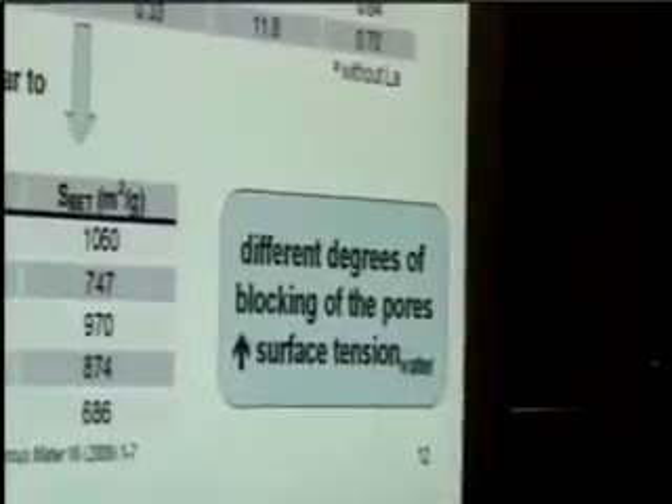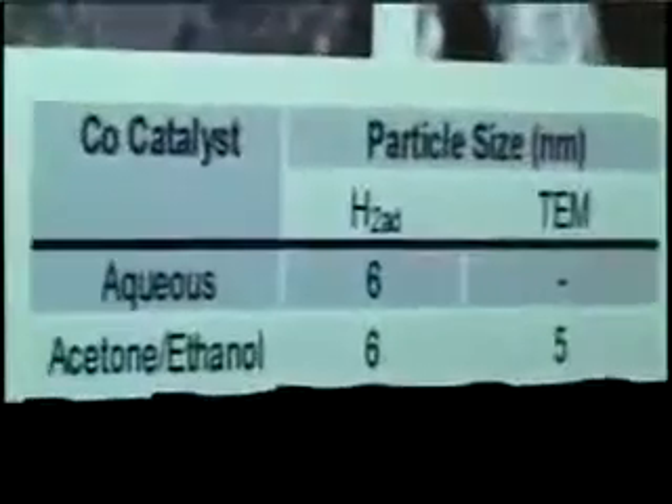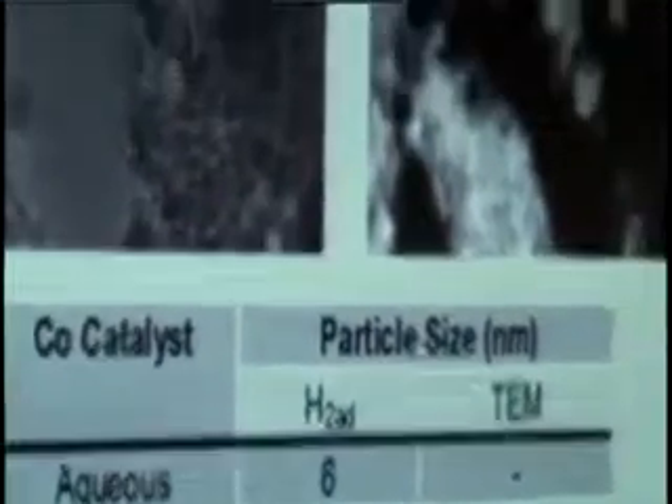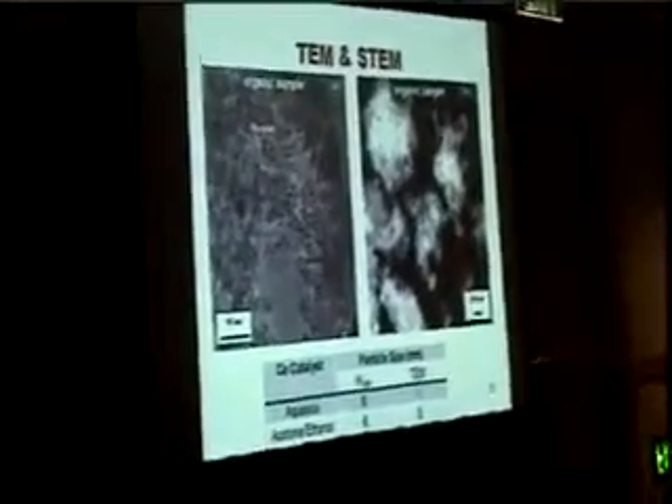Here we have some TEM and STEM micrographs showing the organic-base prepared catalysts. The dark spots are cobalt oxides on the gray alumina support. They are usually spherical in shape and in a range of 5 to 6 nanometers, which matches the values found by hydrogen chemisorption. This suggests that a large fraction of these clusters are inside the pores of the catalyst.